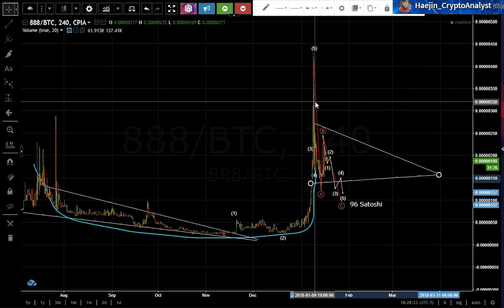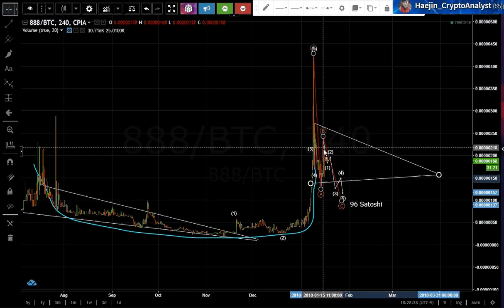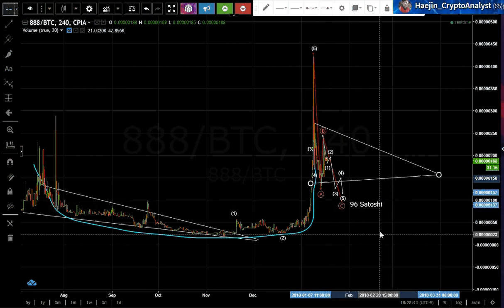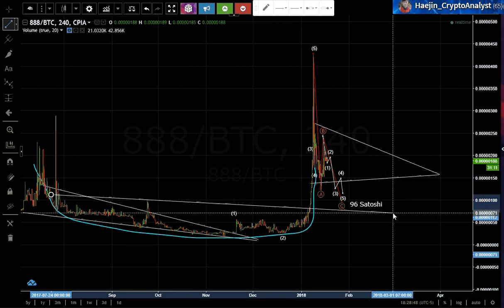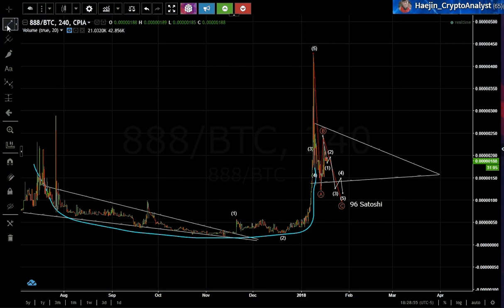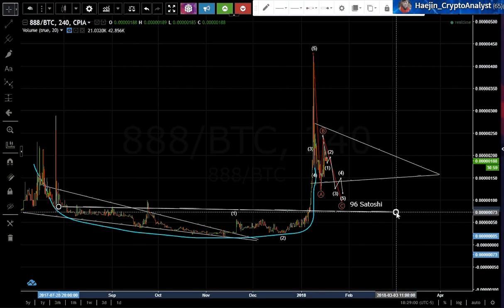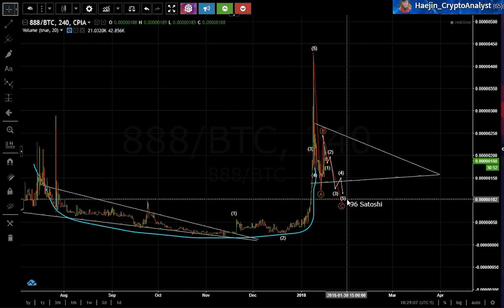My primary move right now is a B-C, and I've drawn the sub-waves of one, two, three, four, five to potentially bring it down to 96 Satoshis. If you look at the support zone, that's pretty much where it's sitting right now. However, there are additional support zones below it, but we'll get into that when we need to. For now, a correction bottom target of 96 Satoshis is being presented.